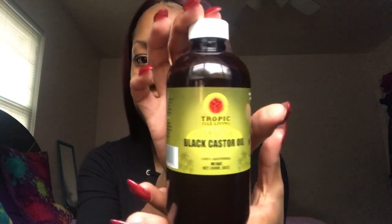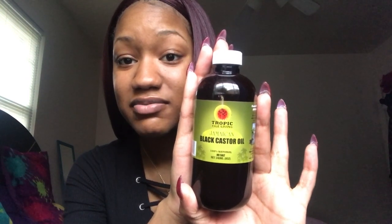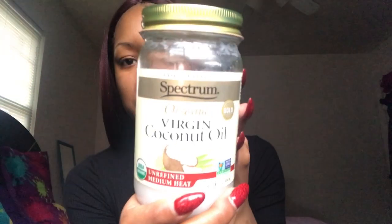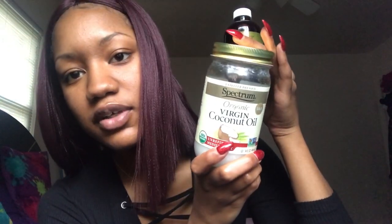The second oil I use is the Tropic Isle Living Jamaican Black Castor Oil. When I tell y'all this stuff stinks — it really stinks. But when I have my braids, I will use this one at night, by itself. And the other oil I use is the Spectrum Organic Virgin Coconut Oil.